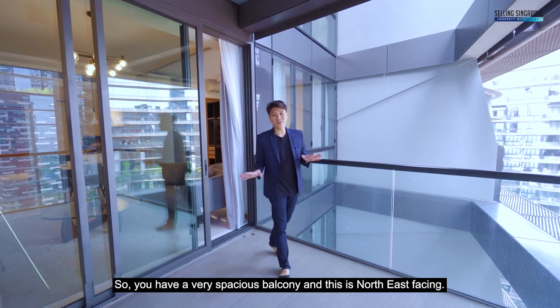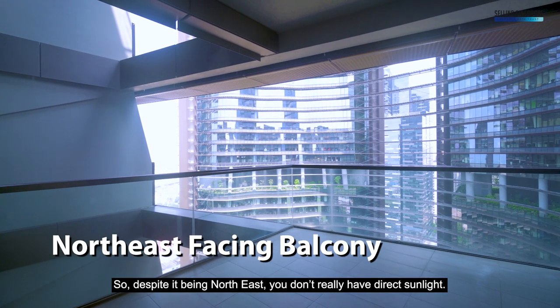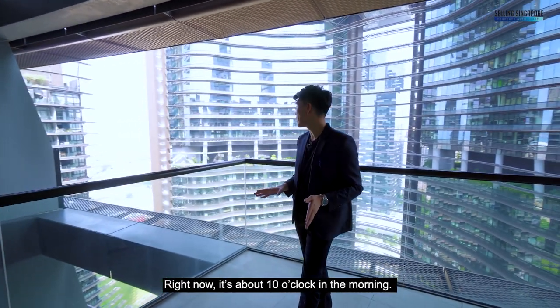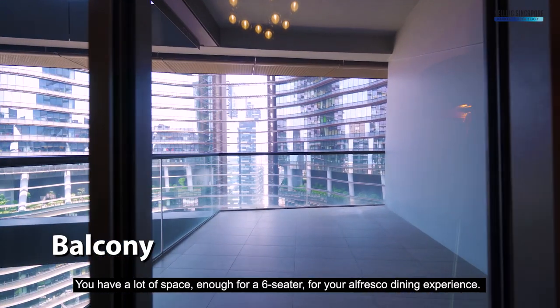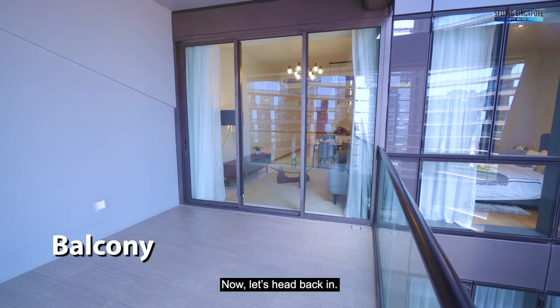You have a very spacious balcony and this is north-east facing. So despite it being north-east, you don't really have direct sunlight — right now it's about 10 o'clock in the morning and you're blocked by the office buildings here. You have a lot of space, enough for a six-seater for your alfresco dining experience. Now let's head back in.